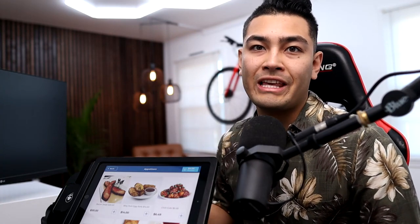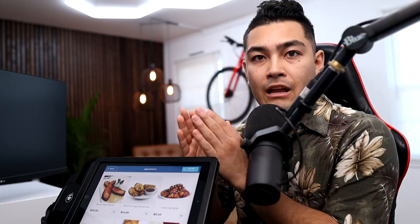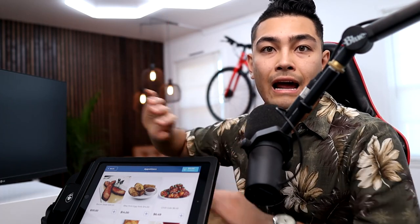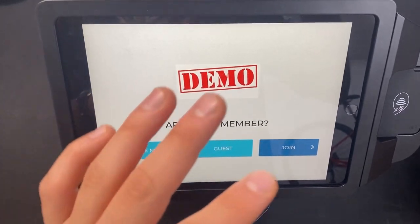This is the best self-order kiosk for sale for your small business. When you do a side-by-side comparison to competitors — for example a Square self-order kiosk or a Toast self-order kiosk — this one blows it out of the water, because you do not have to pay any of the credit card processing fees. You can actually pass those fees off to your customer, saving you potentially a couple hundred to a couple thousand dollars per month.